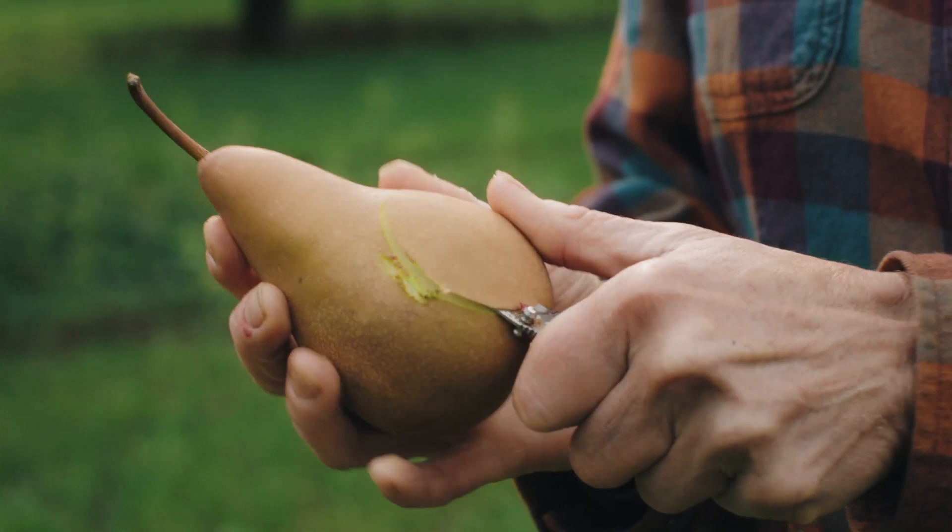You can hear the crunch. You really don't need to let a Bosque ripen up to get the enjoyment out of it, like right now. Because I'd put this up against any apple any day — I don't care what apple.